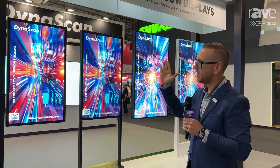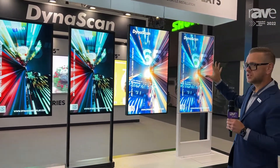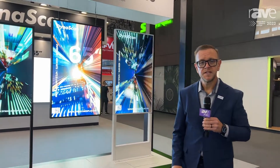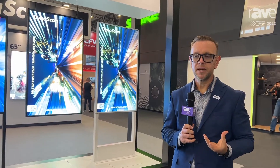We have these in a 55-inch, and then we have a 65-inch single-sided display that is also intended for window-facing applications, but it has a finished back for a nice, clean, contemporary, modern appearance.